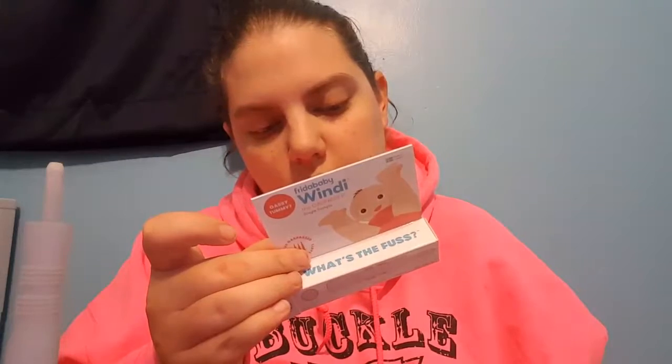My next product is called the Windy. It looks like this out of the package, and it's to help relieve gas. You lube the Windy tip — they suggest coconut oil — lift legs, have a diaper ready, trust us it could get messy. Gently insert the Windy just like a rectal thermometer, listen for a whistle. It should only take a few seconds to relieve gas in their bellies.